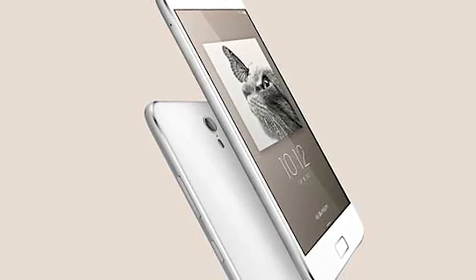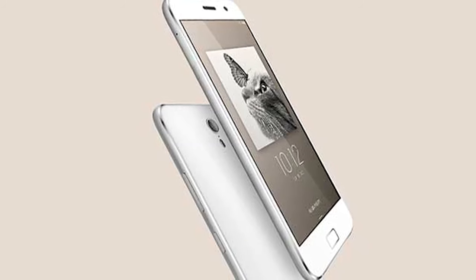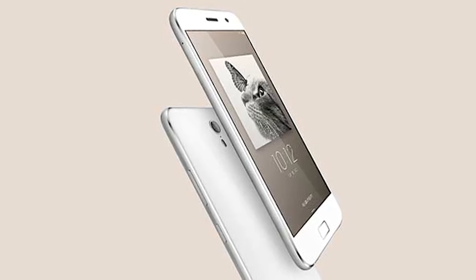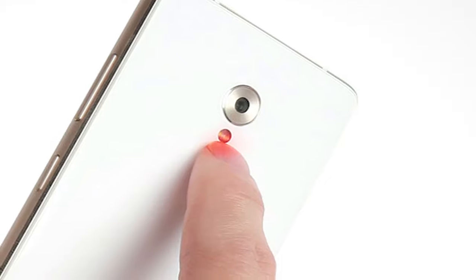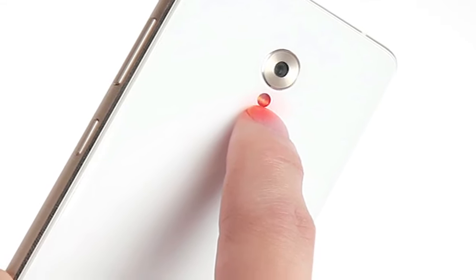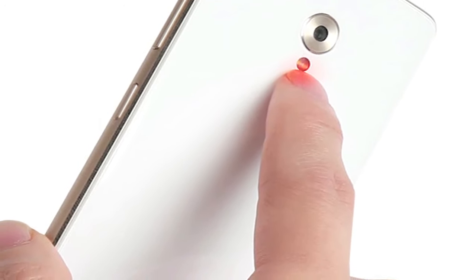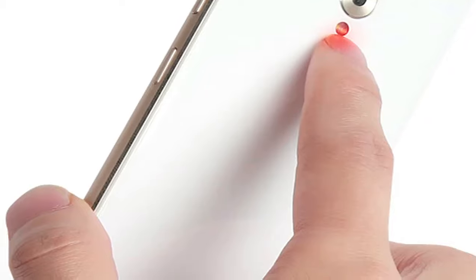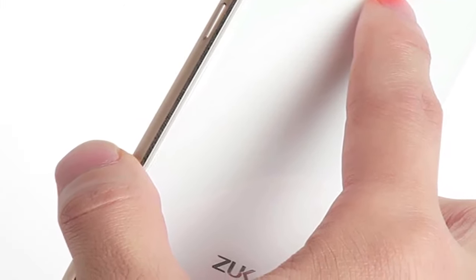The ZUK Z2 Pro supports 4G LTE networks, WiFi, Bluetooth 4.2, GPS, and USB 3.1 Type-C. A 3,100mAh battery backs the handset and supports Qualcomm Quick Charge 3.0. The ZUK Z2 Pro also features a heart rate sensor at the back along with a fingerprint sensor with U-Touch 2.0 technology at the front below the display. It sports a metal body design and a 3D floating glass design as well.